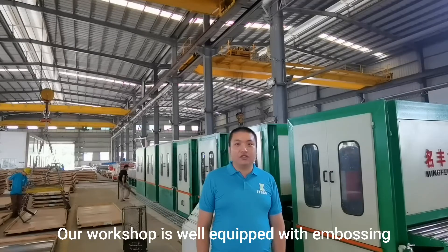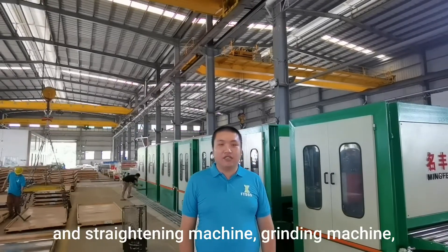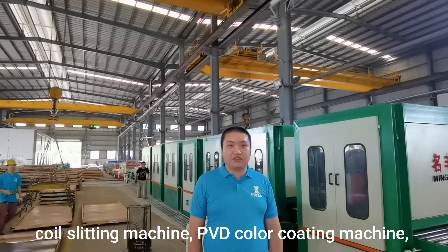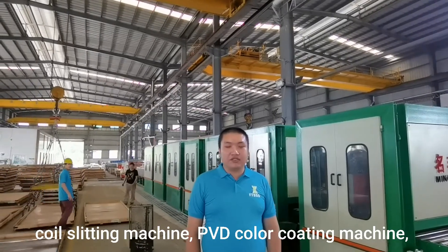Our workshop is well equipped with an embossing and straightening machine, grinding machine, coil slitting machine, and PVD color-coating machine.